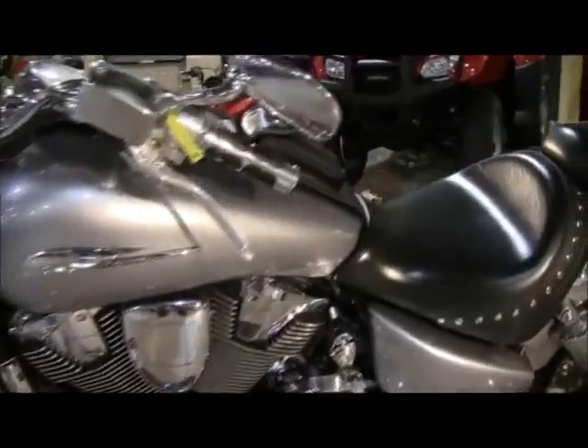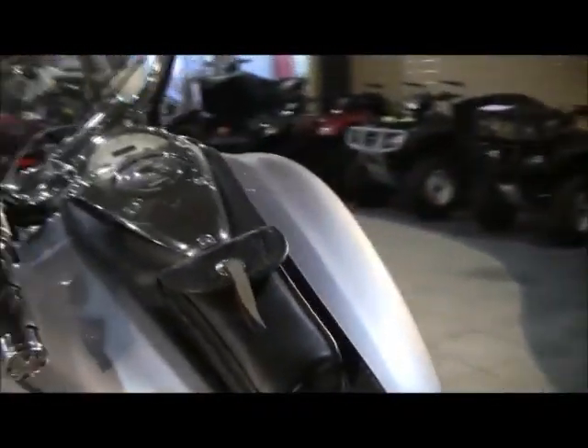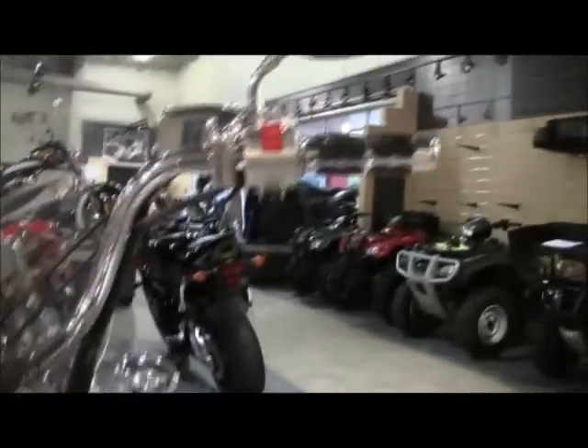This bike is in excellent condition. There's a tank protector with storage and chrome grips.